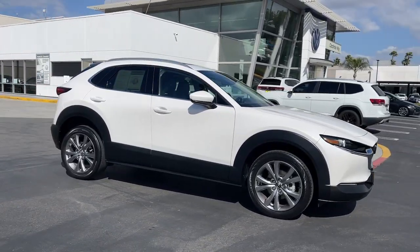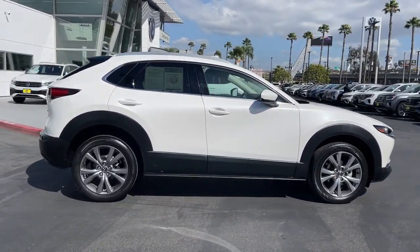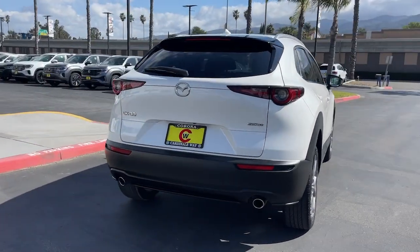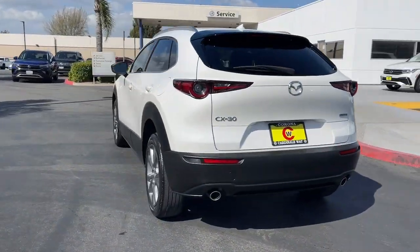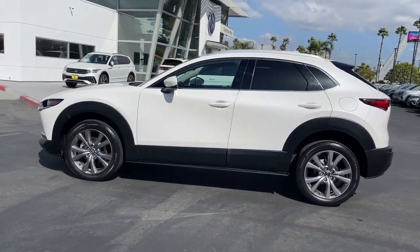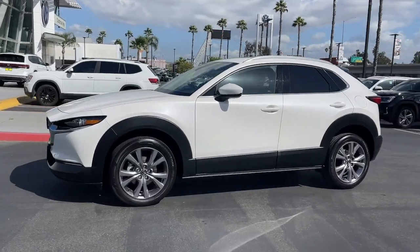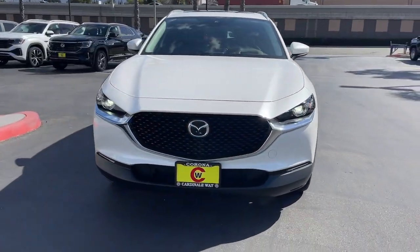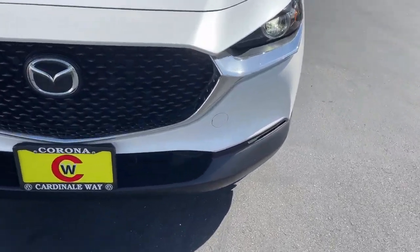This could be the car for you — the 2021 Mazda CX-30. With less than 35,000 miles on it, the exquisite craftsmanship shines through in the details of this beautifully designed CX-30. From its quiet upscale cabin to its thoughtful creature comforts and head-turning looks, this SUV is sure to energize and elevate your driving experience.